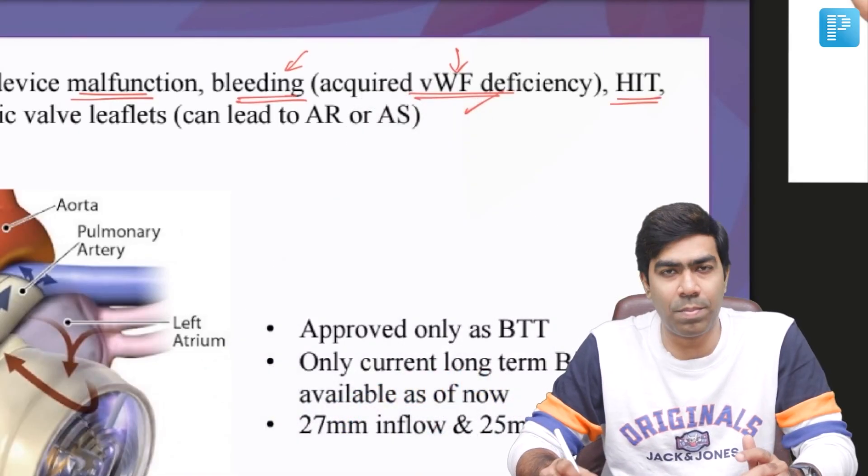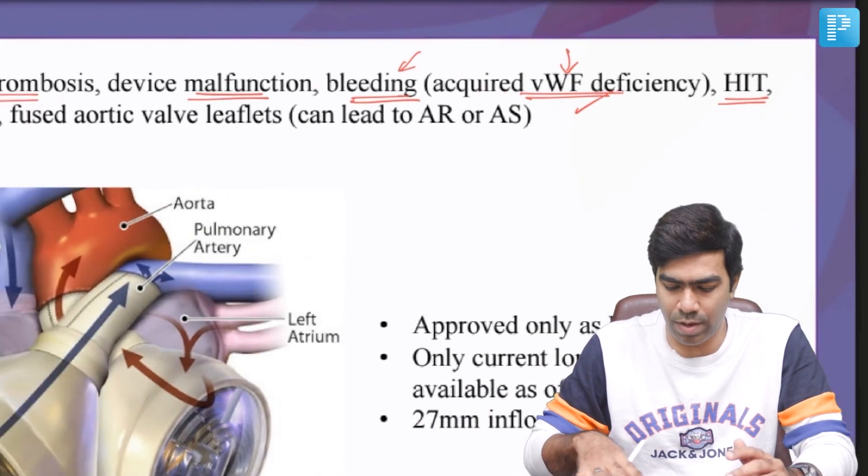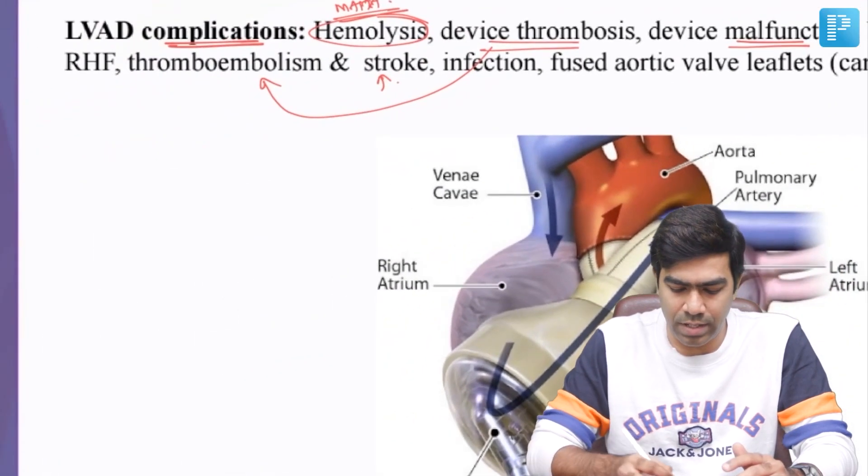Von Willebrand factor deficiency occurs because the multimers of von Willebrand factor, while passing through these motors and mechanical circuits, get broken down into monomers. As you know, multimers are more effective than monomers, so if most of the von Willebrand factor multimers are broken into monomers, it will be less effective, resulting in bleeding tendency. Patients can also develop heparin-induced thrombocytopenia because of the use of heparin.